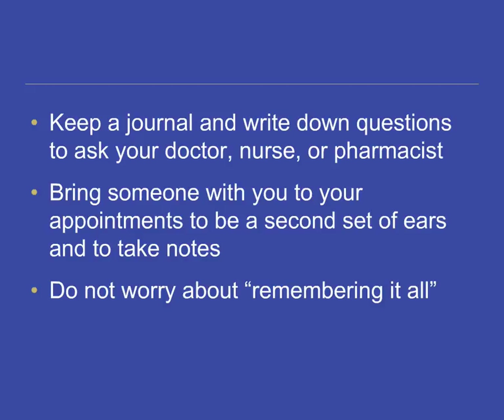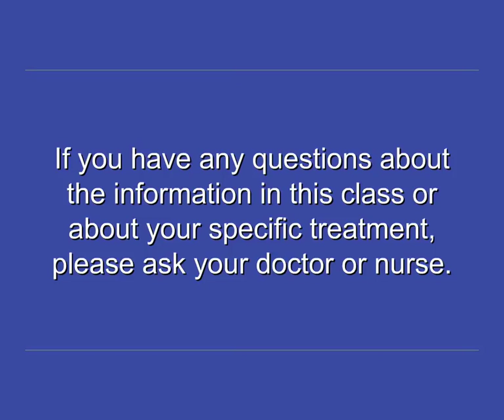Don't worry about remembering it all — people are always around to ask advice. Never be embarrassed about asking questions. Your health care team is here to help you through your cancer journey. This video and the face-to-face class are a general overview of what to expect and how to prepare for chemotherapy. Some of the information covered here may not apply to you. If you would like more specific information about your own treatment plan, please write your questions down and bring them to your doctor or nurse the next time you see them.